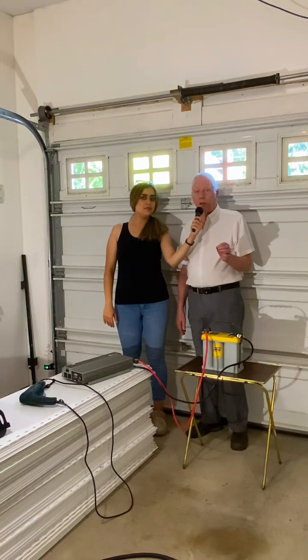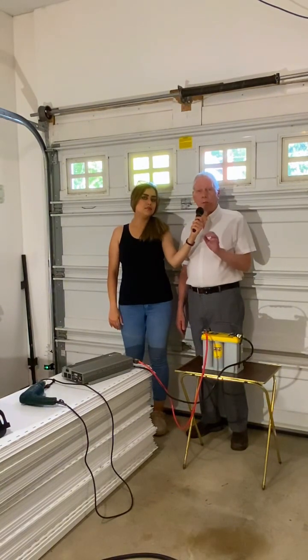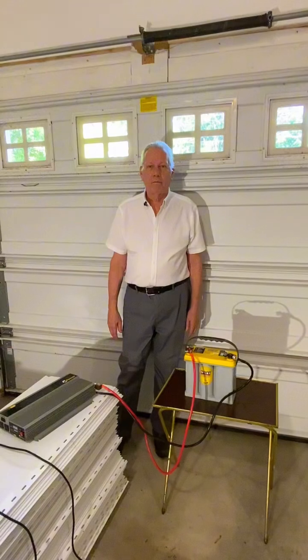The secret to the low cost is that your vehicle provides the basic power. Jim will give you more information.